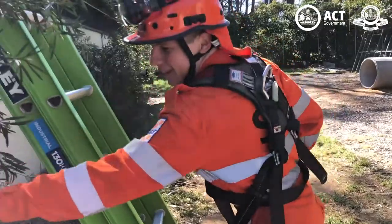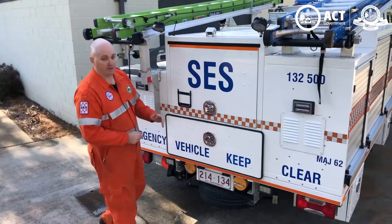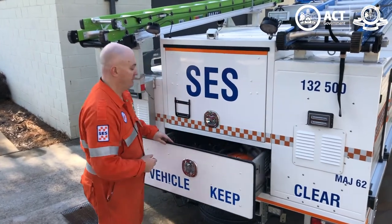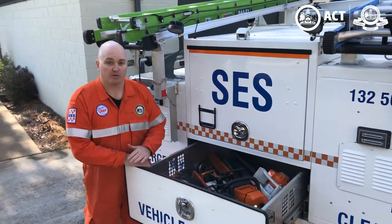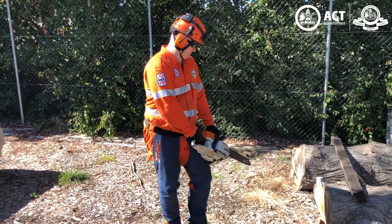On top of the truck, we carry ladders to help us safely access roofs. Finally, at the rear of the truck, we have our chainsaws. Our trained operators use these during storms to remove trees from houses, roads, footpaths, and driveways.